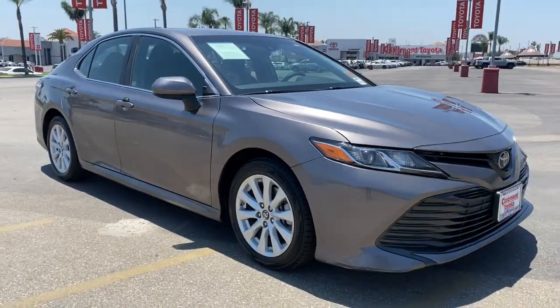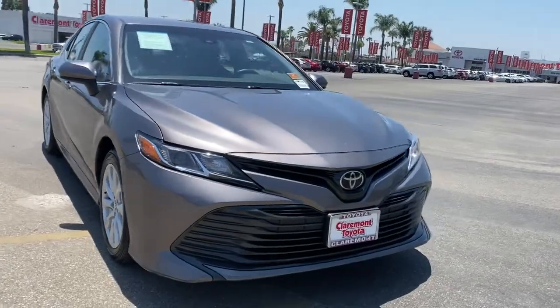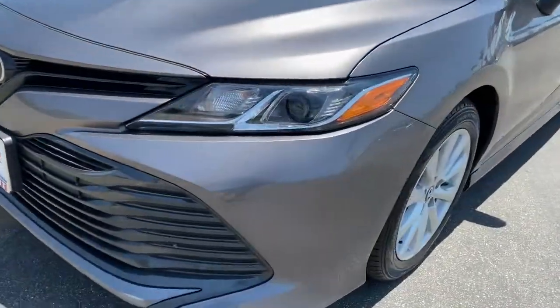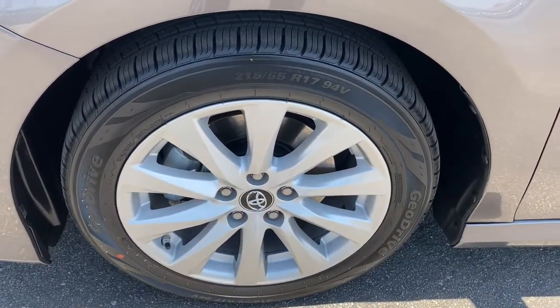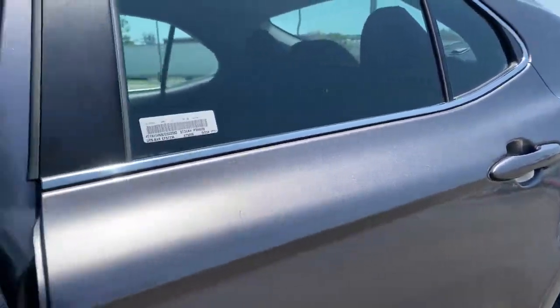These are just some of the great options this vehicle comes with: keyless entry, backup camera, wood grain interior trim, lane keeping assist, adaptive cruise control, power driver seat, Bluetooth connection, steering wheel audio controls, aluminum wheels, stability control.